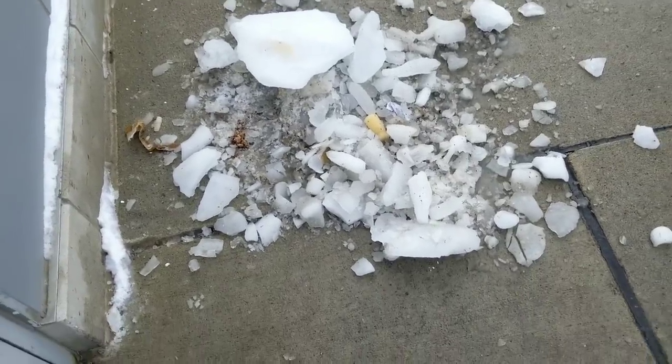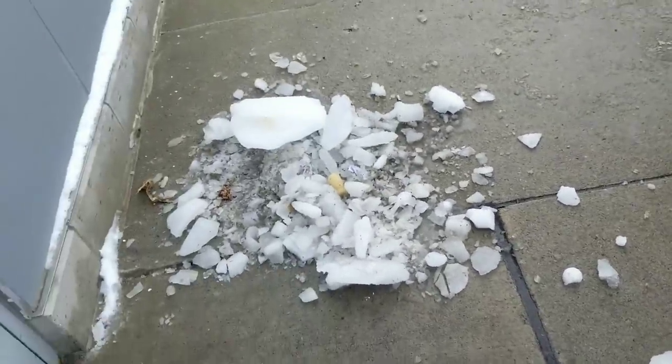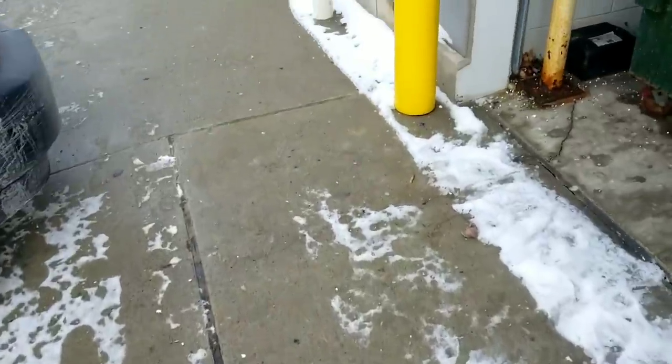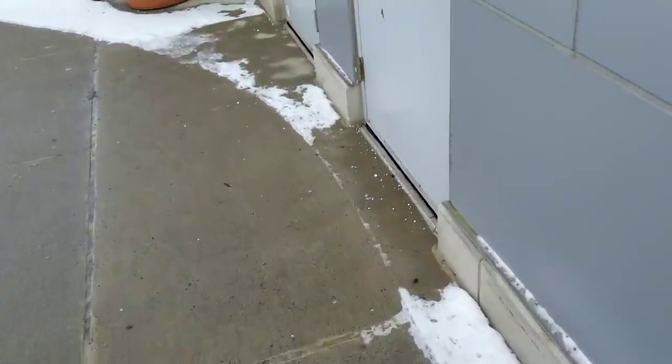This right here is the aftermath of the manager cleaning the ice off the evaporator coil. Luckily they didn't use a screwdriver, so the evaporator coil still works — no holes in it, no nothing.